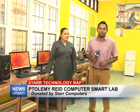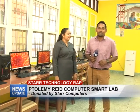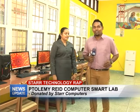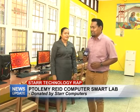On this week's edition of Star Technology Wrap, we'll be featuring the Smart Lab at the Ptolemy Reed Rehabilitation Center that was recently donated by Star Computers. And to tell us about it, let's go ahead.